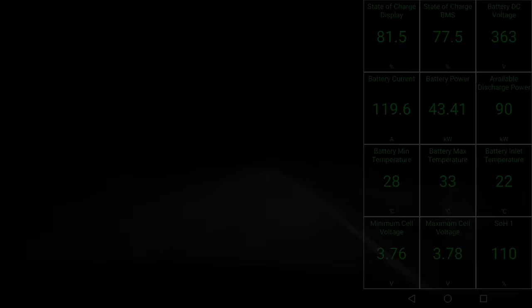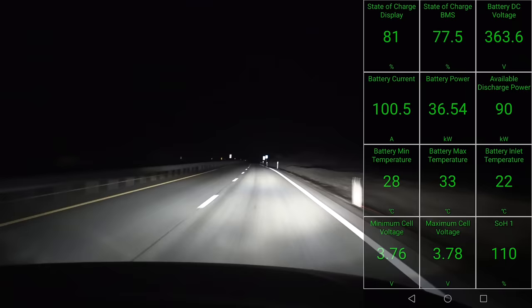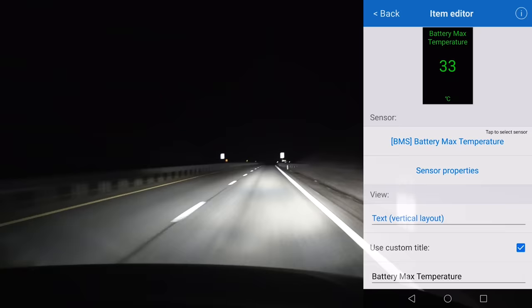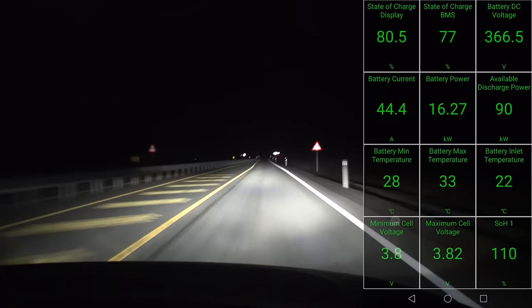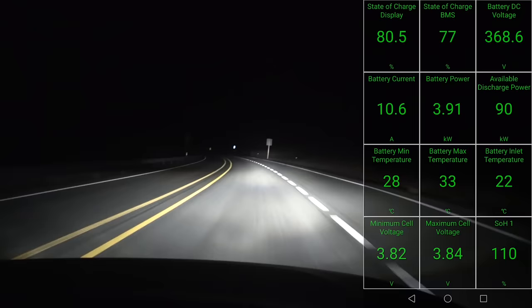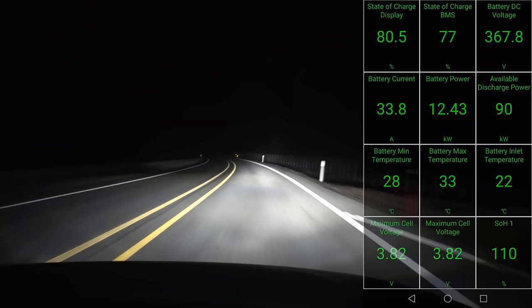Off we go again. The battery is at 28 to 33 degrees Celsius — still not too hot. I don't think the cooling has even started yet. Once it hits around 40 degrees max then we need to cool the battery, but that would be the last charging session for this test. Then we have to go back home.